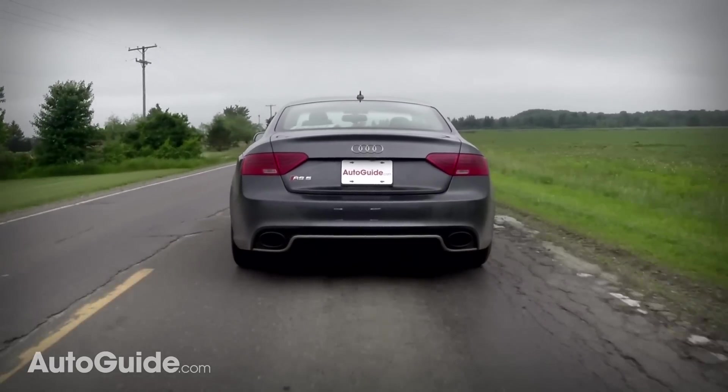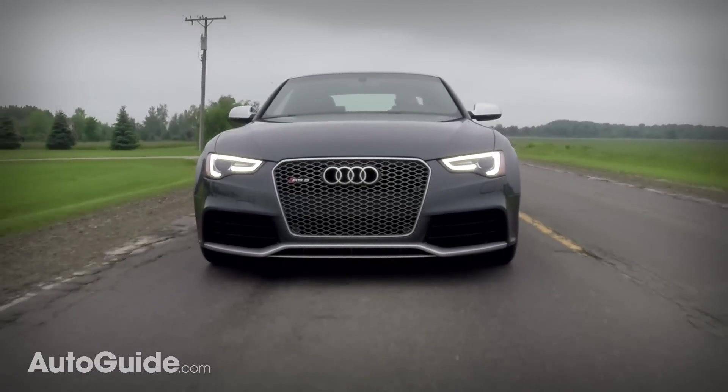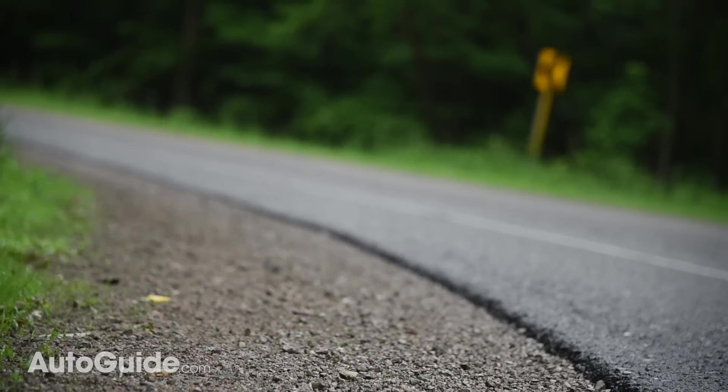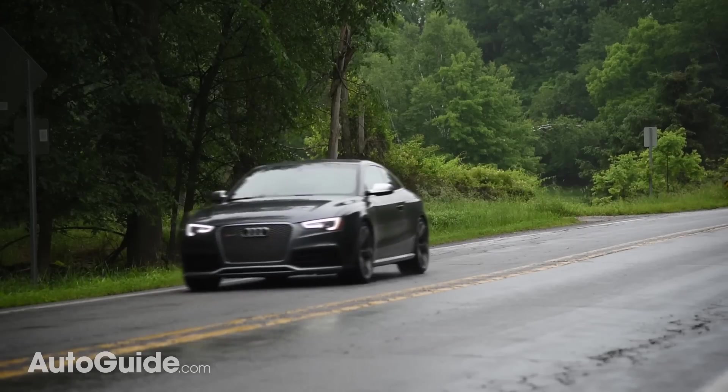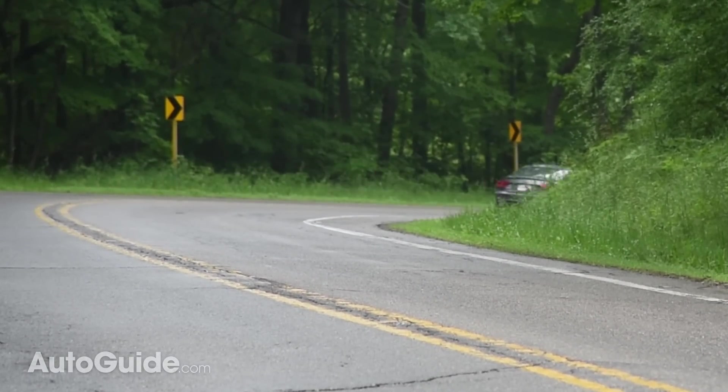Unfortunately, this vehicle weighs more than two tons, so it's really not all that involving. Don't get me wrong, it's still a lot of fun, but it's the engine that does that — not lightness and toss-ability. Ultimately, I think a Miata probably delivers more satisfaction and for a lot less money.